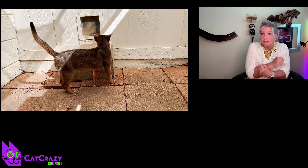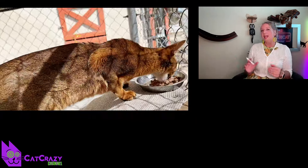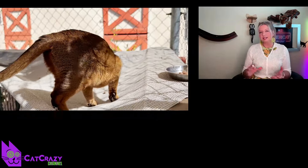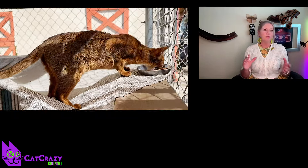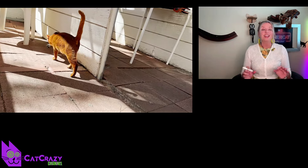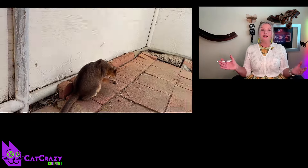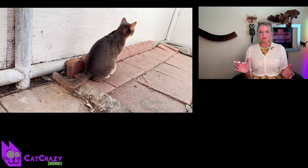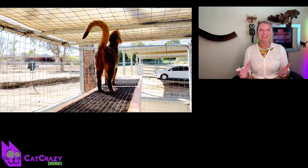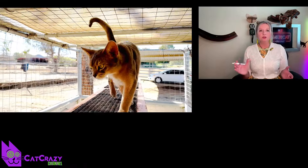Even though Abyssinian cats don't really like to be picked up or smothered too much, they are very affectionate and loving, and want to be with their humans, making great companions. They are not as chatty as oriental shorthair cats — when they communicate, they do it through chirping and trilling sounds with a soft and quiet voice. They also like to play fetch and tend to be very fond of water.